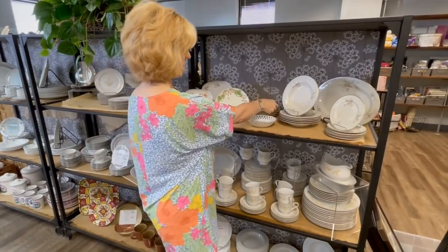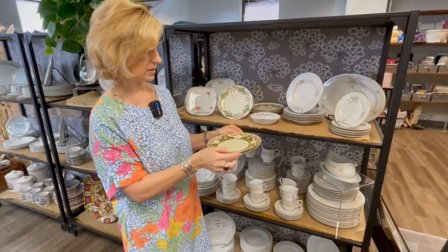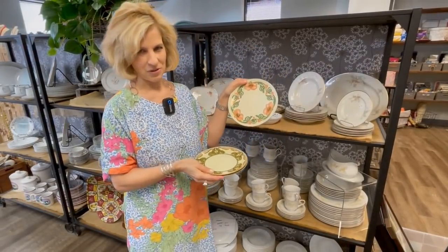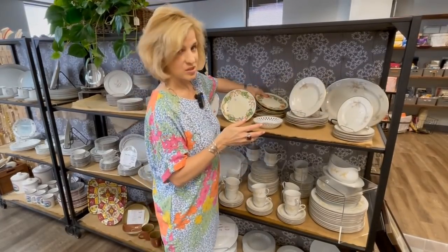They're all different patterns. Someone put a lot of thought and care into all of these different designs. The poppies are my favorite — aren't those lovely? What a great deal. That would be a nice addition to your tea table, or you could simply display them.